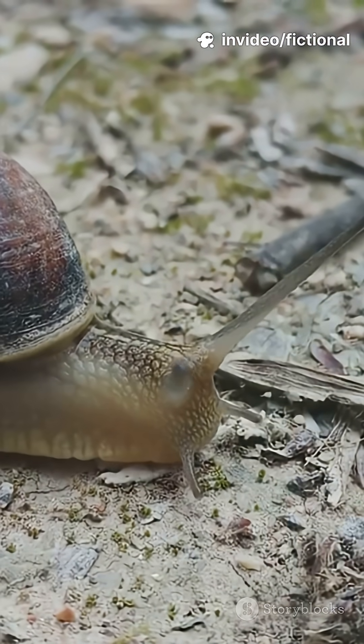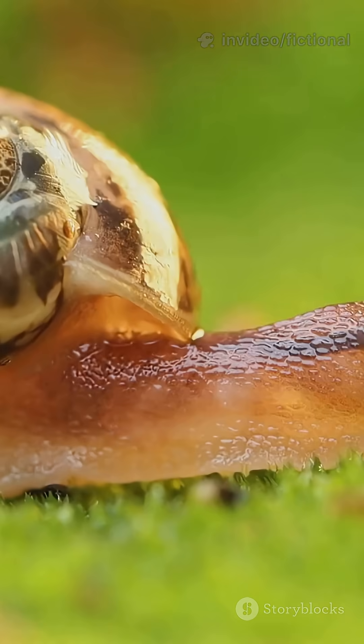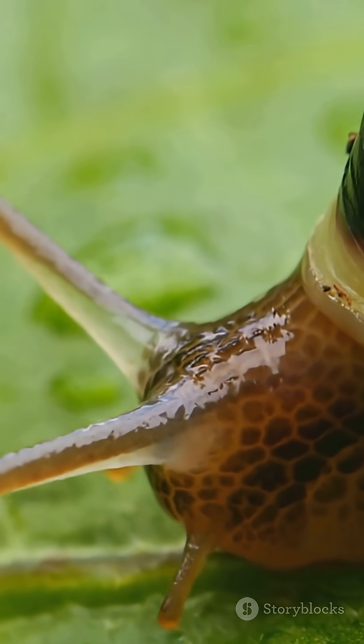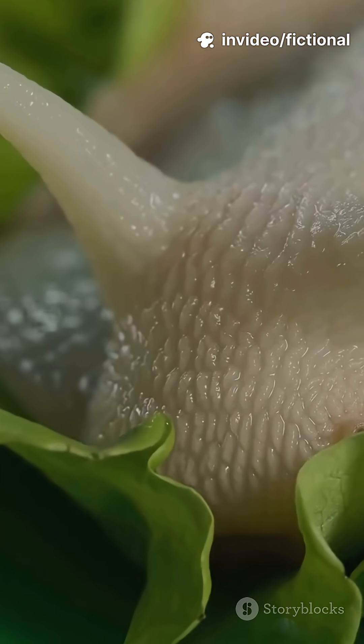And get this — their top speed? About 0.03 miles per hour. That's slower than your grandma's knitting. But don't underestimate them: snails have over 14,000 teeth, all packed onto their tiny tongues.